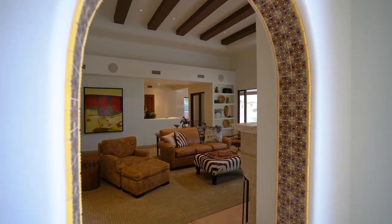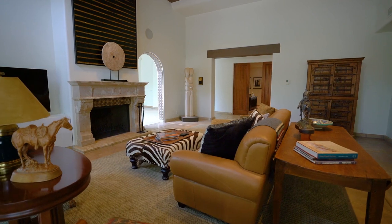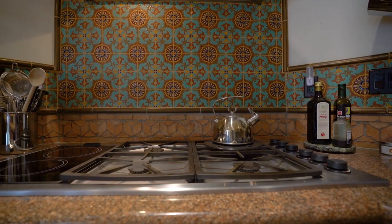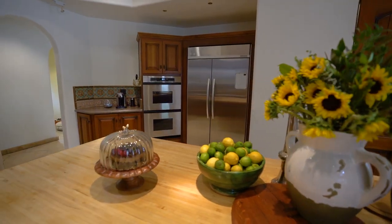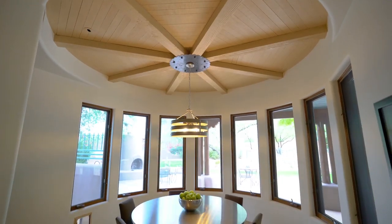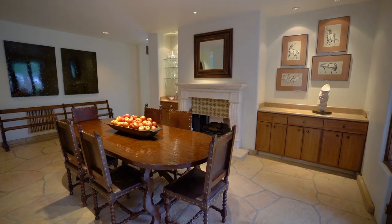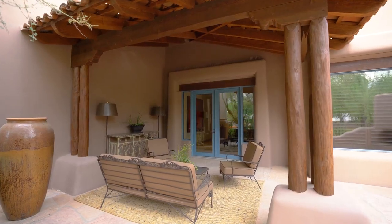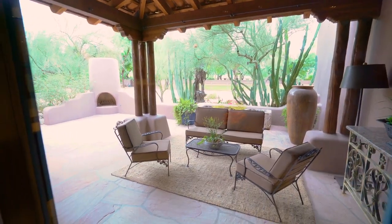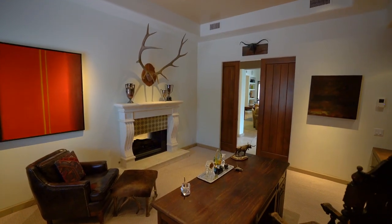The heart of the home invites you in with a cozy living space. The kitchen features upgraded appliances including a gas and electric range, double ovens, and a butcher block island. The spacious dining room leads to an outdoor patio and courtyard, perfect for indoor-outdoor entertaining. The two-way fireplace is shared between the dining space and the executive office.